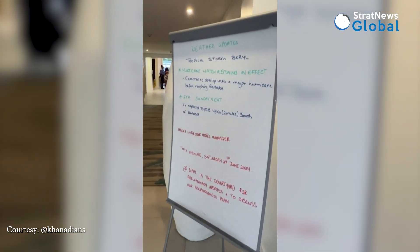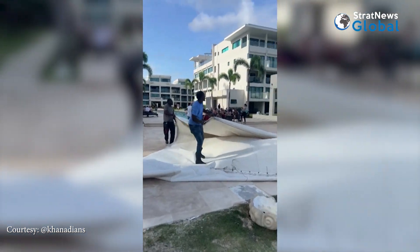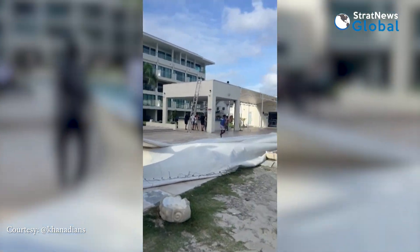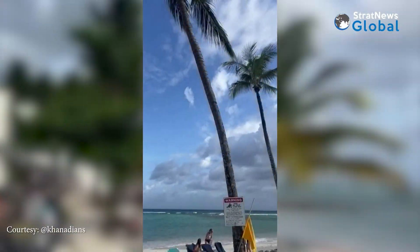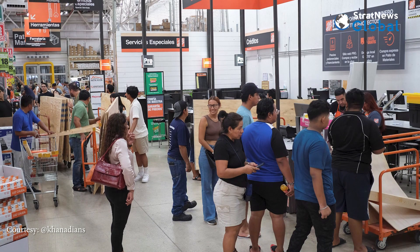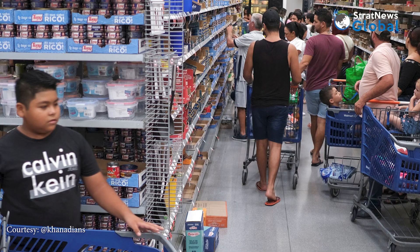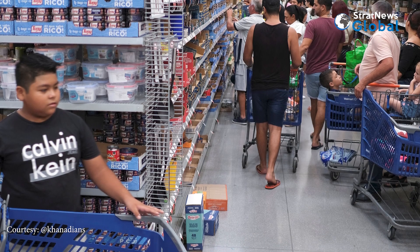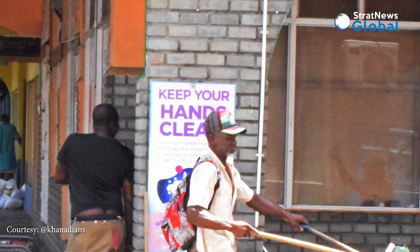The streets wore a deserted look in places like St. Vincent and the Grenadines. Hectic preparations were underway at shelters and homes. Residents are stocking up on essentials and anything they think will be needed during the hurricane. Stores have boarded the exteriors of their shops, schools will be shut on Monday, elective surgeries have been pushed in hospitals, and residents in vulnerable areas have been asked to take refuge in shelters.